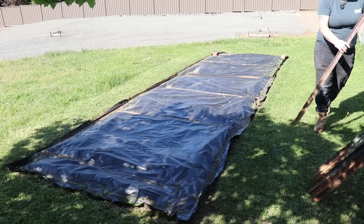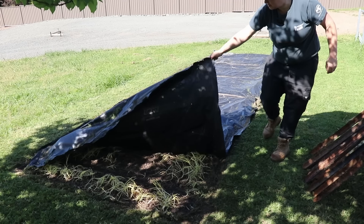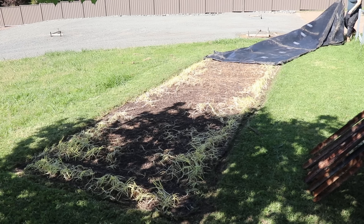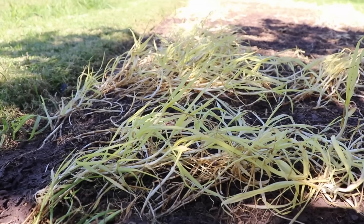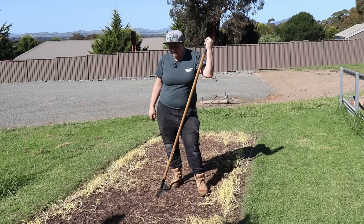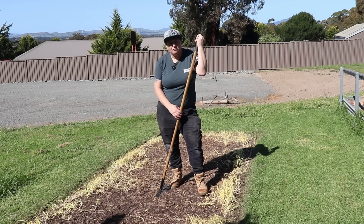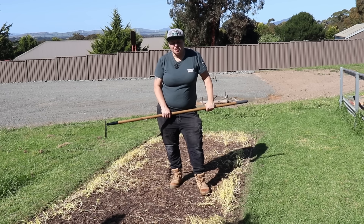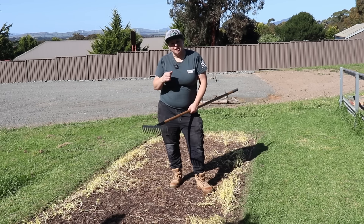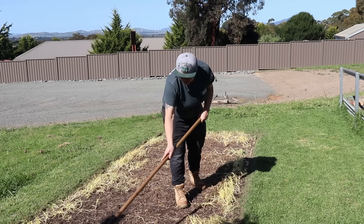Alrighty, moment of truth — seeing how well the method worked and making sure there's no one unfriendly underneath. Just a reminder, we did nothing other than covering the area with black plastic for a couple of months — no other labour involved. This has worked a real treat; in fact it's probably even worked better than I thought. We've got the tiller that we can bring through, but I thought I might start off with our metal rake and give it a bit of a rake over, because the bits and pieces that haven't quite died off 100% I can rip out easily. So we'll give that a crack first before we bring the tiller in.